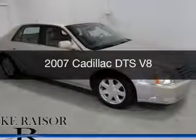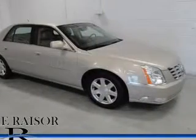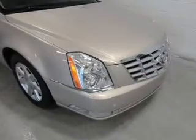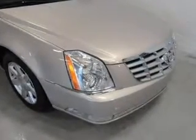This is a used 2007 Cadillac DTS, powered by front-wheel drive, a 4.6-liter, 8-cylinder engine, and a 4-speed automatic transmission.